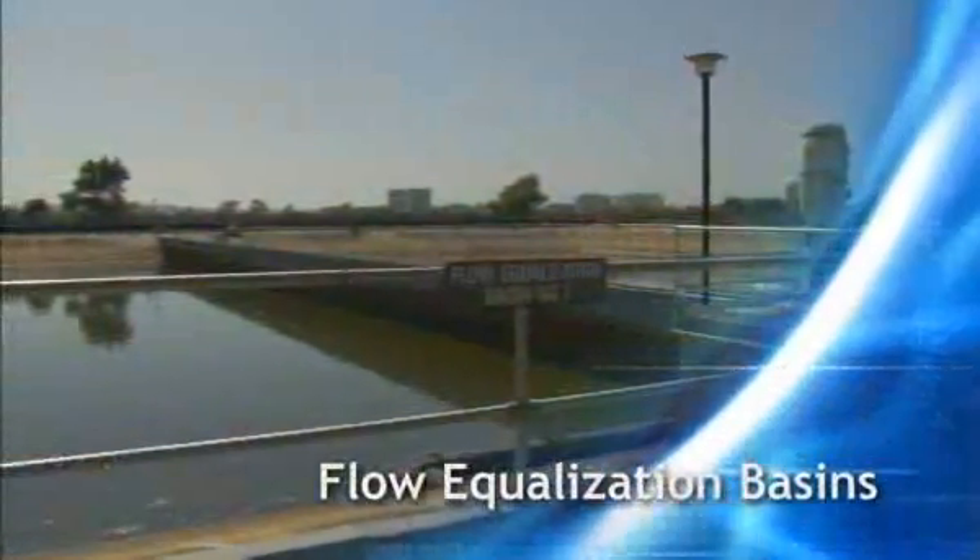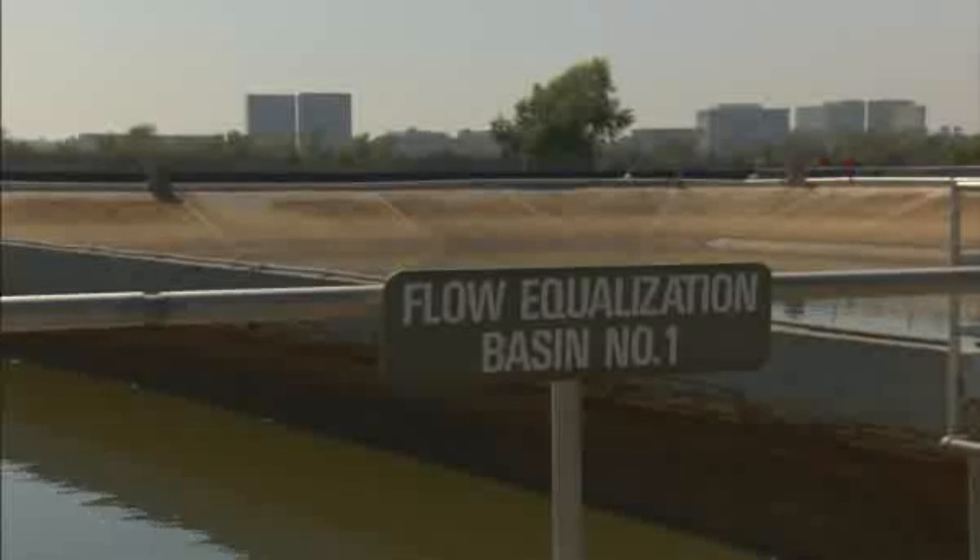Flow equalization basins are the next step. These temporary storage tanks allow us to balance the bigger daytime flows with the smaller nighttime flows, so we can properly treat wastewater as efficiently and economically as possible.